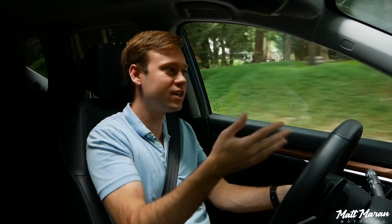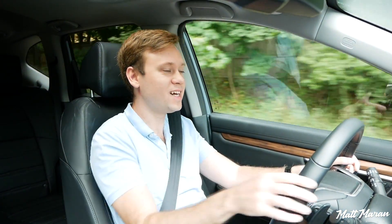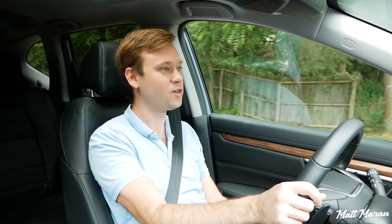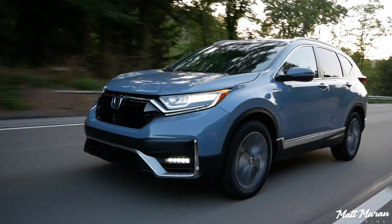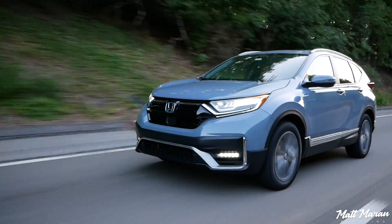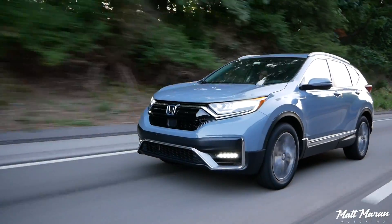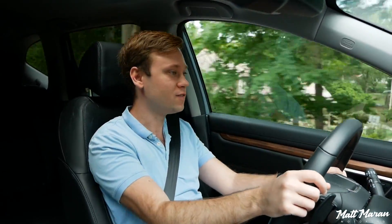I think everyone should buy the hybrid. It's just — even if you don't care about fuel economy, it gives you a better driving experience, more punch, more power. I don't know, I just think it's better in basically every single way, and even if you don't care about fuel economy, that's just a nice bonus. I've been driving 121 miles now and it still says about 300 miles of range left, so you're going to have to fill up way less in this than in a regular CR-V. Even if you don't care about fuel economy, think about the fact that you stop at the pump less — you save yourself time and give yourself a little extra convenience with the hybrid.